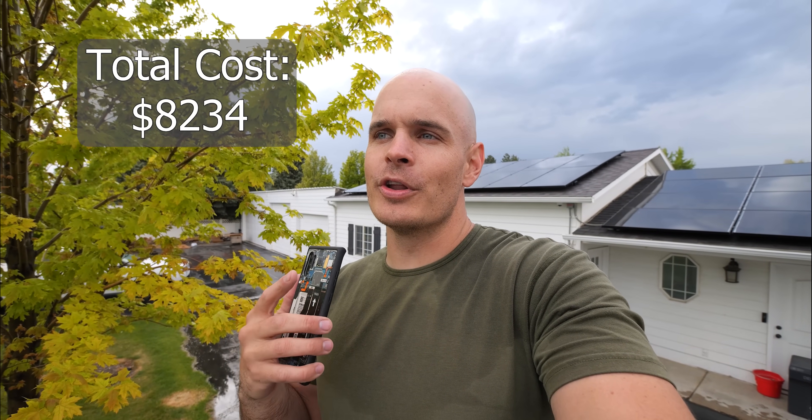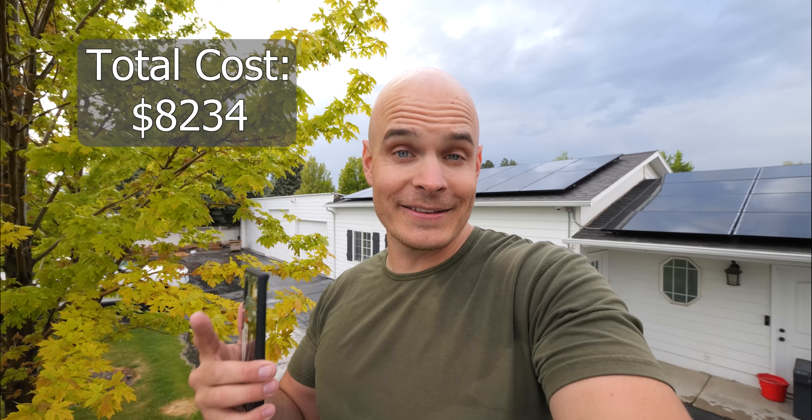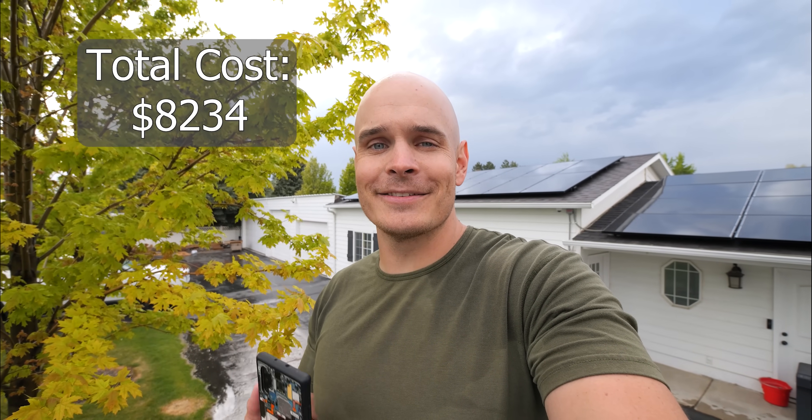Now that the recap is out of the way, let's do some math. About three years ago I paid $8,234 for this setup — that is after the state and federal tax incentives. The tax incentives from the federal government are now higher than when I bought mine three years ago. The first year we had the panels, we generated 13,140 kilowatt hours of energy and saved about $1,314.